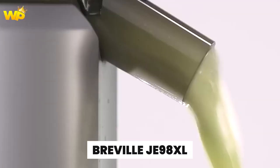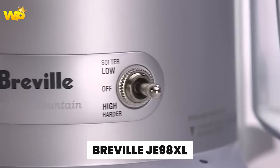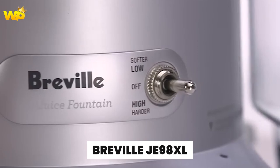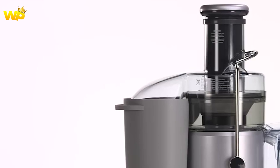Next up at number 4 is the Breville JE98XL. This centrifugal juicer is a great option for those on a budget, with a powerful motor and wide feed chute that can handle whole fruits and vegetables. It's also easy to clean and comes with a one-year warranty.